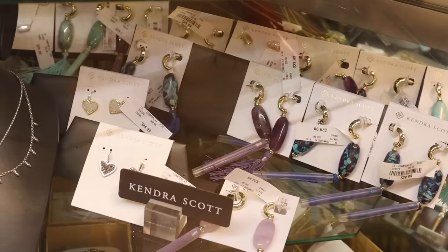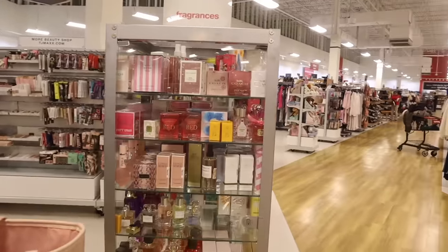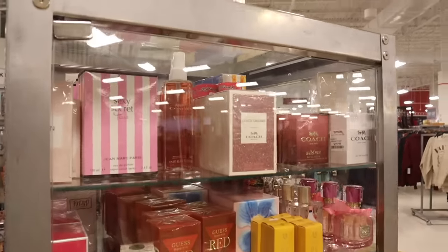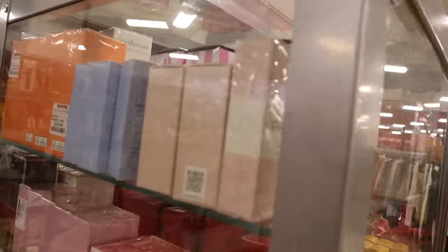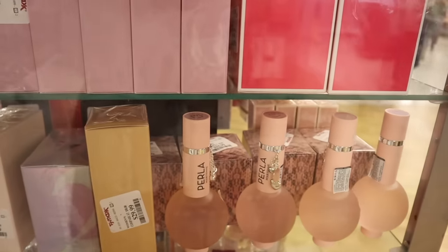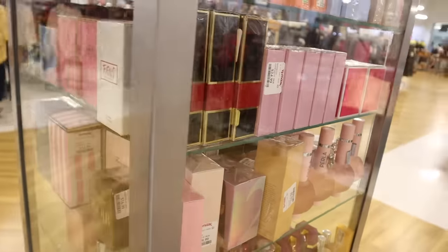They have the usual Jimmy Choo, Burberry Britt — I love the floral one. Floral Blush by Coach is really good as well. There are a lot of Christmas sets in here — the Clinique moisture products for around $20. Down here, J.Lo Body Creams for $25 and all the way down, Versace sets. Let me know what you've been scoring recently at TJ Maxx and Marshalls.